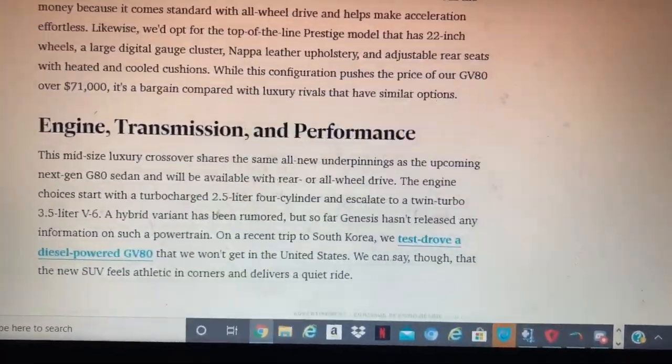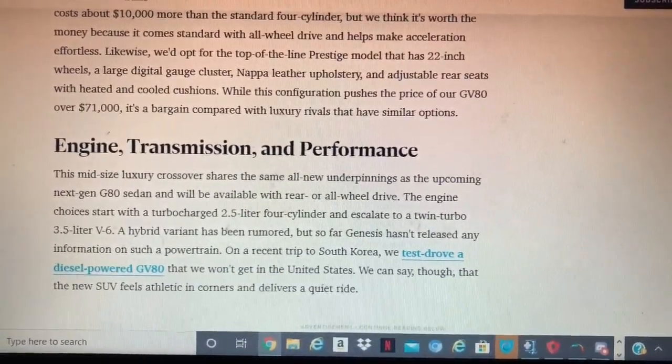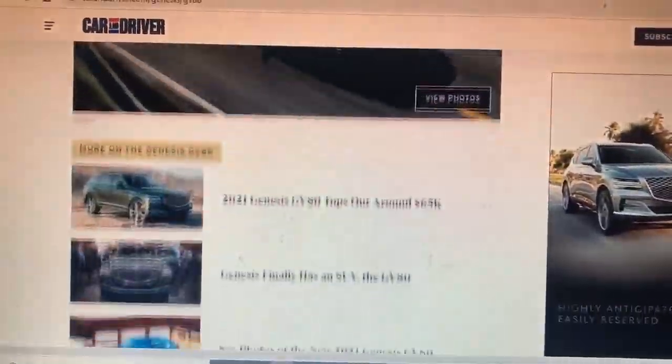Engine choices are 2.5-liter turbo four-cylinder, or the 3.5-liter twin-turbo V6. A hybrid option has been ruled out, but the available powertrains should offer strong performance.